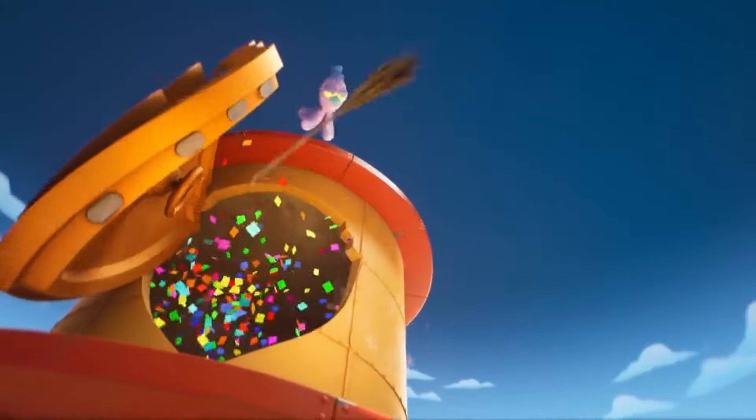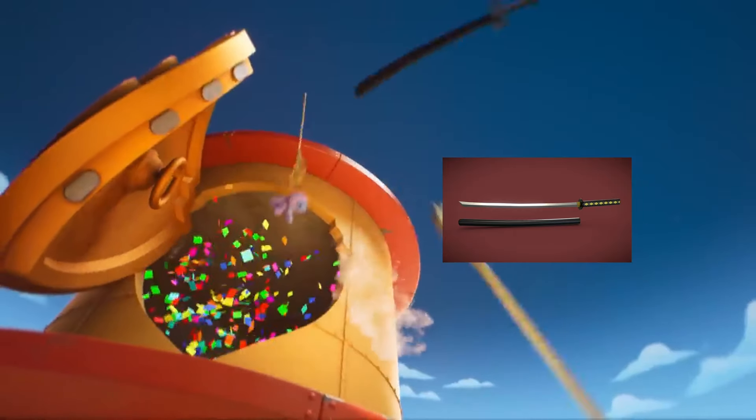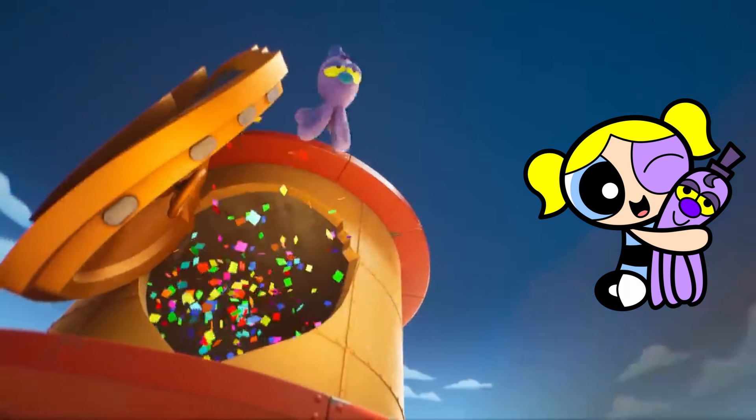When the tower opens up, we spy four different artifacts jumping out from the vault: Aquaman's trident, Samurai Jack's katana, Harry Potter's broom, and Bubbles' Octi stuffed doll.